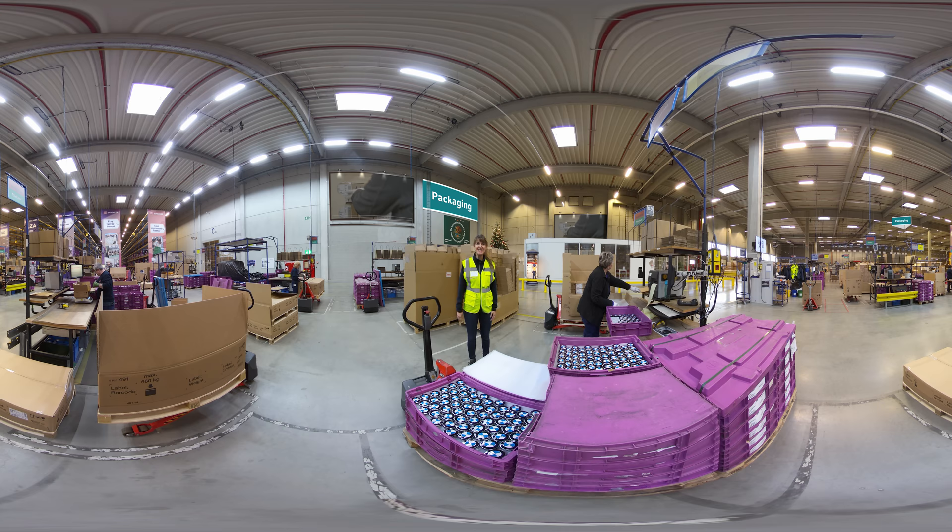With our competence center for packaging planning, we develop packaging for safe, overseas transport.